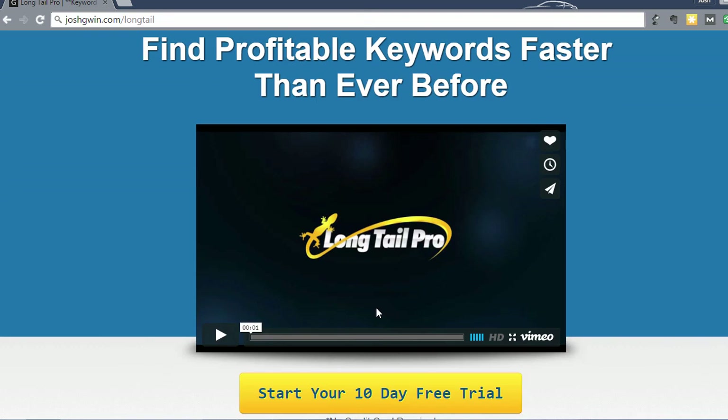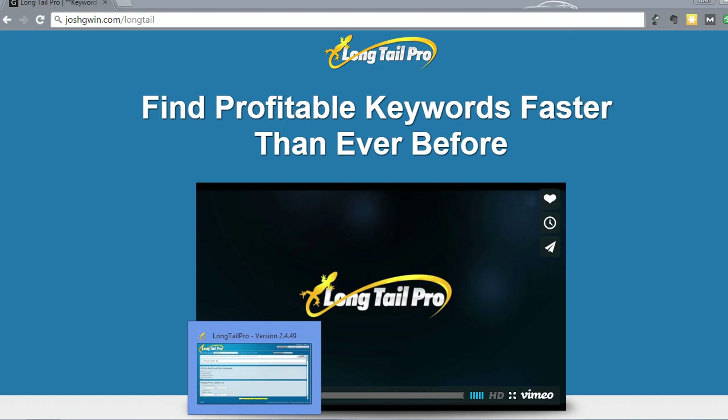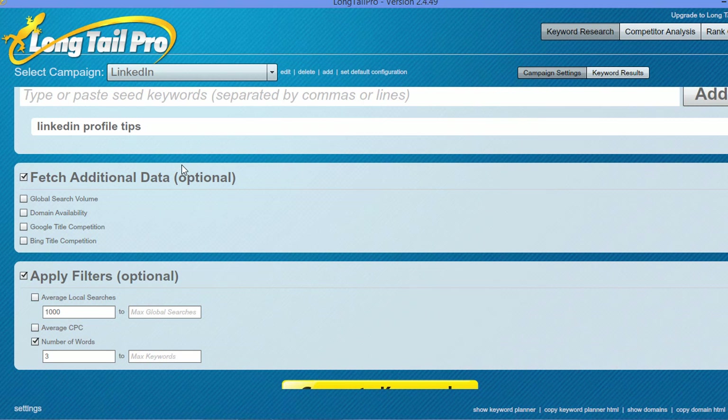I'm just going to jump into Longtail Pro right quick and show you a couple of things that I really like. Again, go to joshgwin.com/longtail and you can get the free trial and start using it. Let's jump into Longtail Pro.